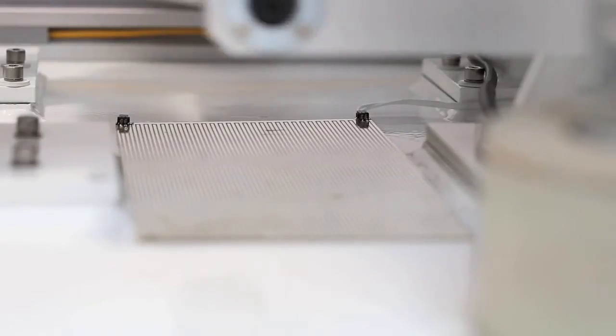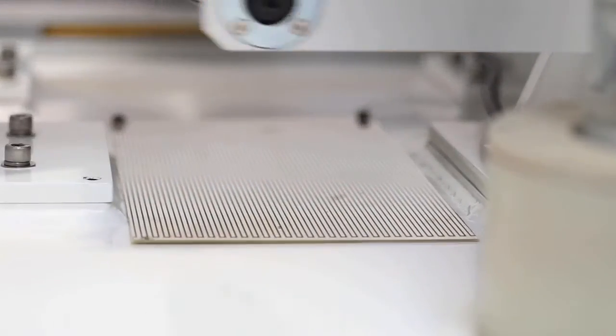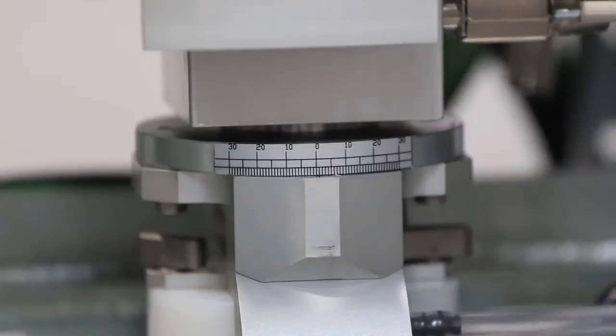You really need to try and get an understanding of not how an implant performs in just a relatively modest, undemanding environment. You're really interested in trying to identify under what circumstances will an implant fail.